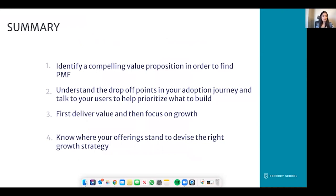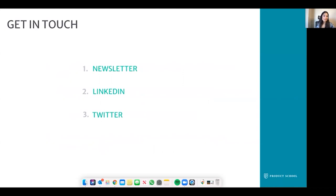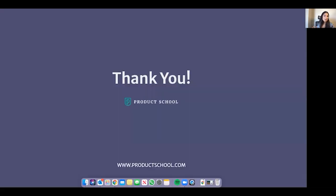We've talked about a lot of different concepts, so let's summarize. Identifying a compelling value proposition is key to finding product market fit. Once you understand the drop-off points in your adoption journey and talk to users through focus groups or interviews, it helps you prioritize what you need to build. Once you've focused on delivering value, that is when you should focus on growth. The best way to focus on growth is by knowing where your offerings stand, so you can devise the right growth strategy. I hope you found this valuable — I'd love to have you get in touch. You can follow me on LinkedIn and Twitter. I also write a newsletter on Substack about product and exciting things in the tech world. Thank you so much for your time.